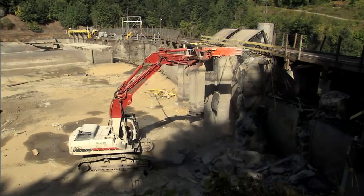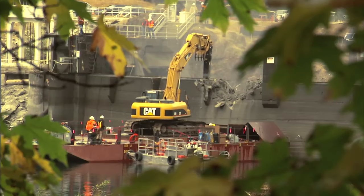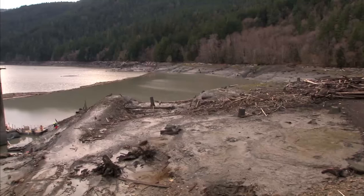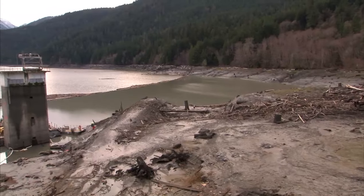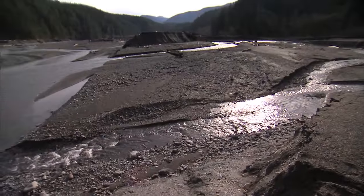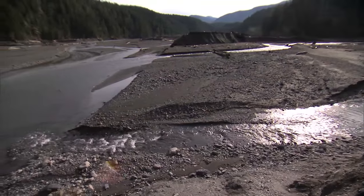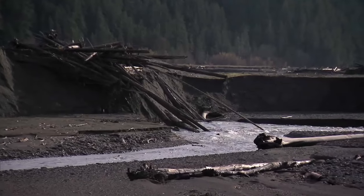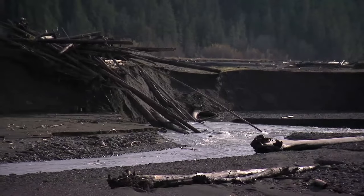When we looked at how to take these dams out, the structures themselves are pretty straightforward. The big issue is what do you do with all that sediment? 24 million cubic yards of deposits wait in the reservoirs — enough to cover Manhattan's Central Park under 18 feet of material. Physical removal is impractical, so planners decided to let the river do the work. This project is unprecedented in terms of the amount of sediment behind the dams. It'll be the largest controlled sediment release associated with a dam removal.